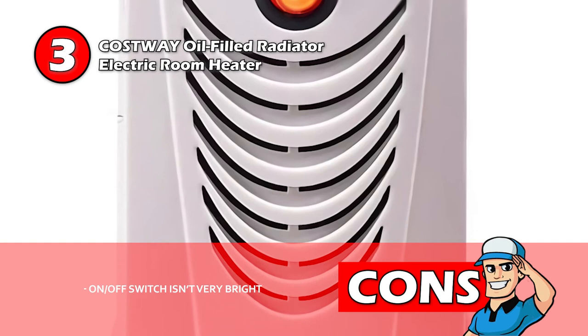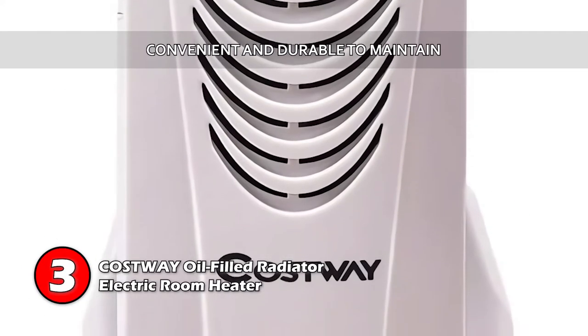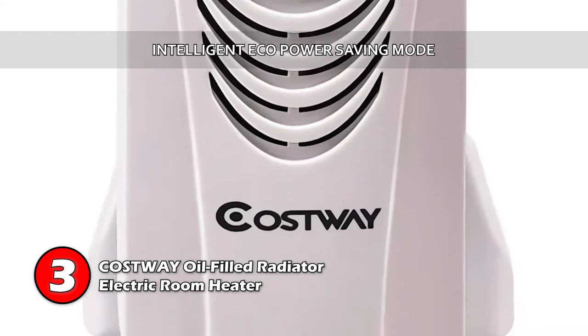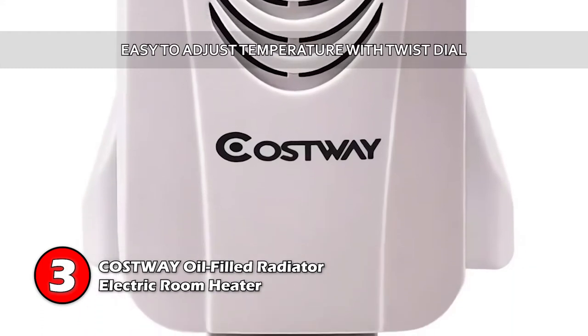The efficient heater uses 700 watts of power. However, the on-off switch isn't very bright. The bottom line is it's very convenient and durable to maintain. It has an intelligent eco-power saving mode, and it's easy to adjust the temperature with a twist of the dial.